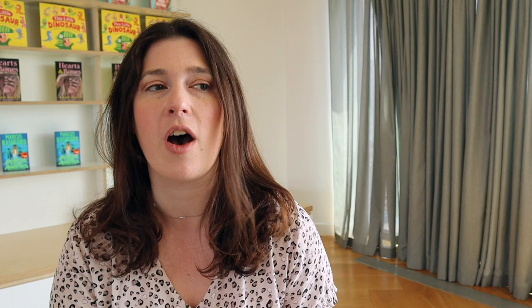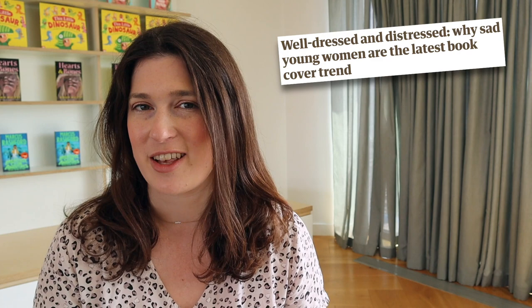The first one I'm going to talk about is one that has been very much talked about — it is absolutely everywhere. This is the trend for books with women on the cover who are, in a phrase coined by The Guardian, well dressed and distressed. That article went on to elaborate: their lives are tough, their clothes are stylish, their faces are hidden.